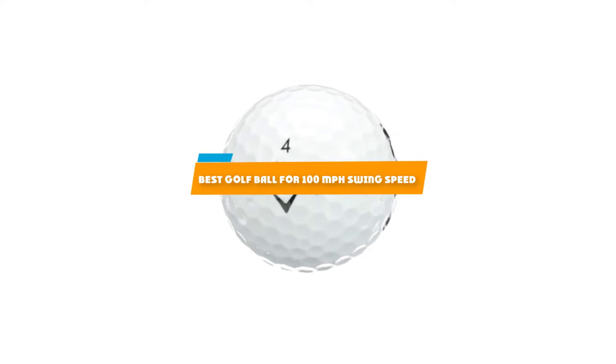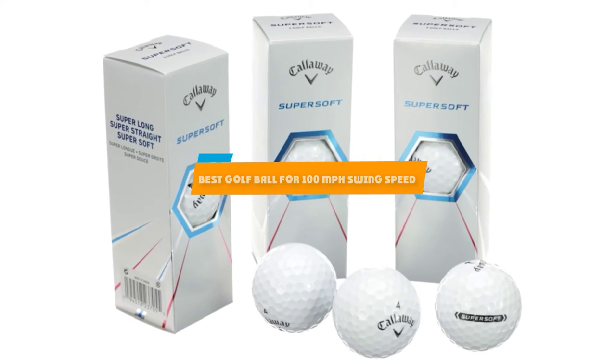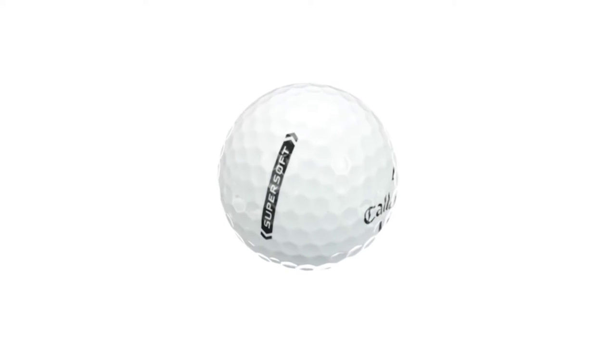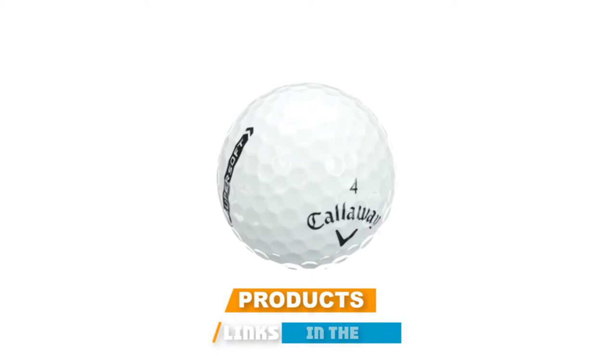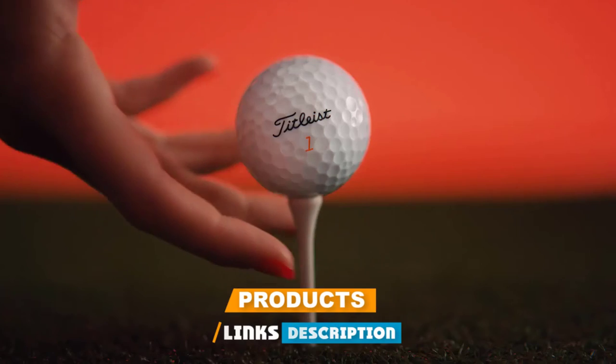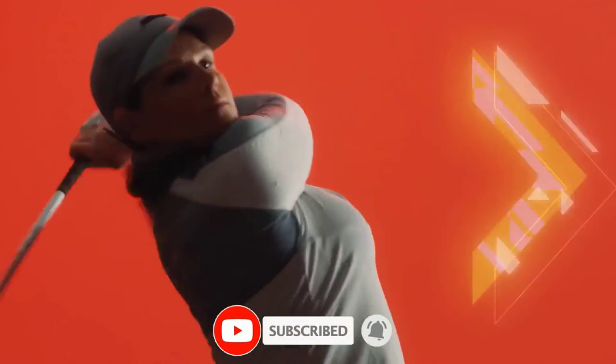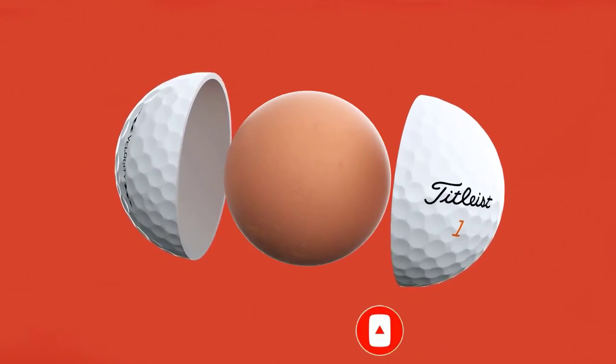If you're looking for the best golf ball for 100 mph swing speed, here's a list you must see. We made this list based on our personal preference and sorted it based on their features, prices, quality, durability, and reputation of the manufacturers and customer feedback. We've included options for every type of customer. So let's get started.